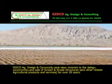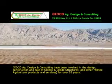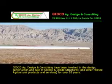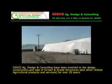GITCO Ag Design & Consulting have been involved in the design, construction, and sale of screen and shade structures and other related agricultural products and services for over 20 years.